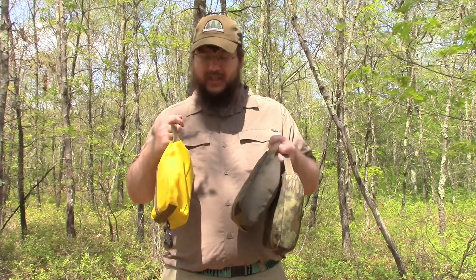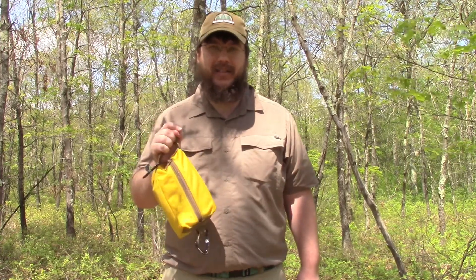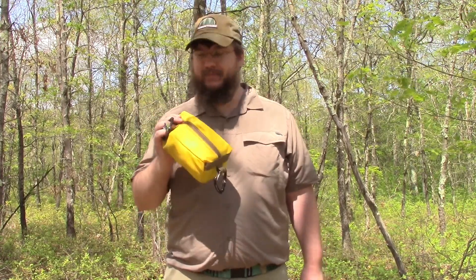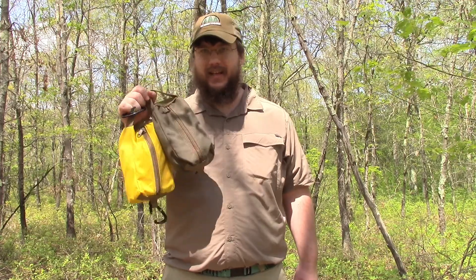I've been using these for a long time and have been very vocal to him about how much I like these pouches. When I first saw them, it was basically exactly what I needed for my survival kit — a project I'd been working on for about a year at the time — and it completed that kit. There will be end cards to the first aid kit and the survival kit at the end of this video.